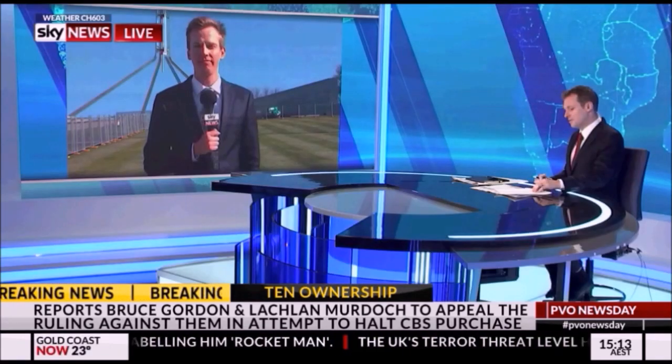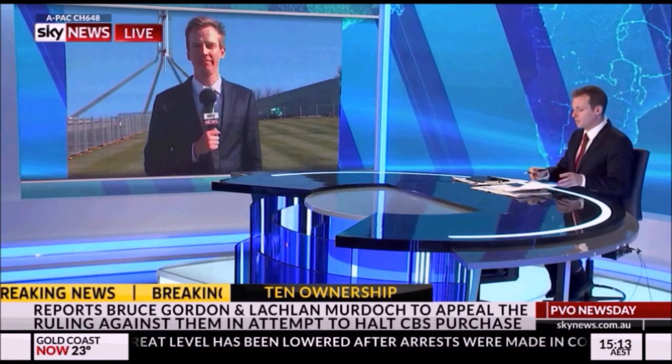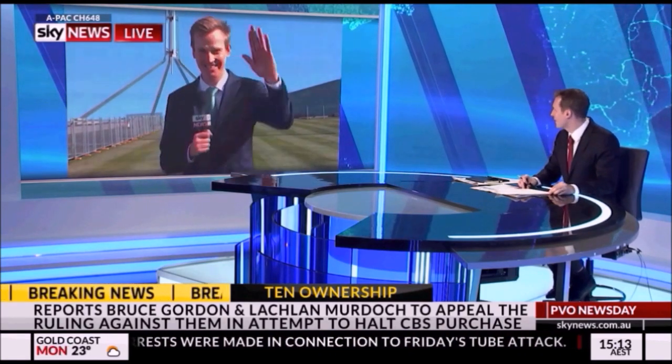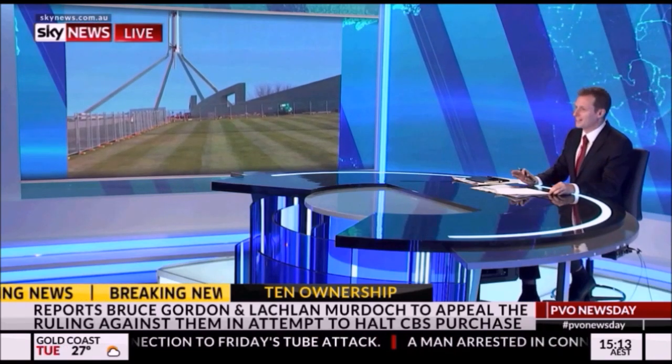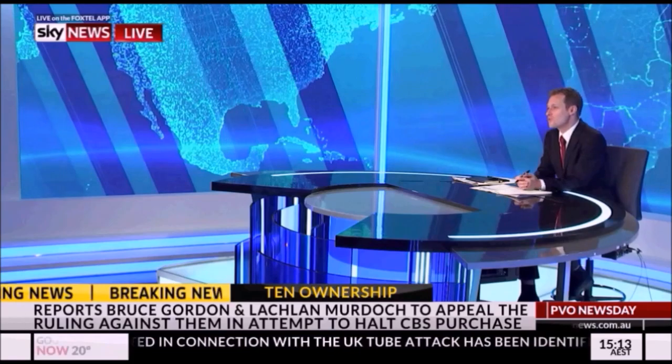Tom Connell, we are out of time. Take us to the next story, if you can, by just running back up to that fence for us — and we will move on. We always appreciate your insights here on Newsday. Thanks very much. Oh, he's just walked off in the other direction. Alright, there you go. Well, on to some...